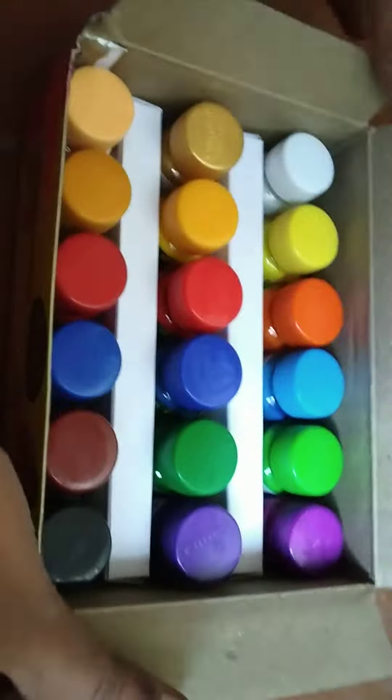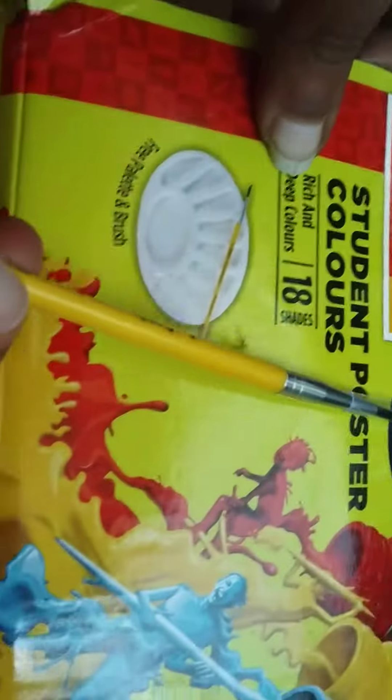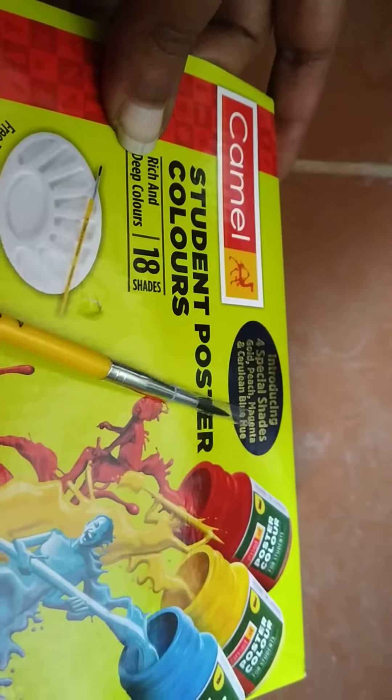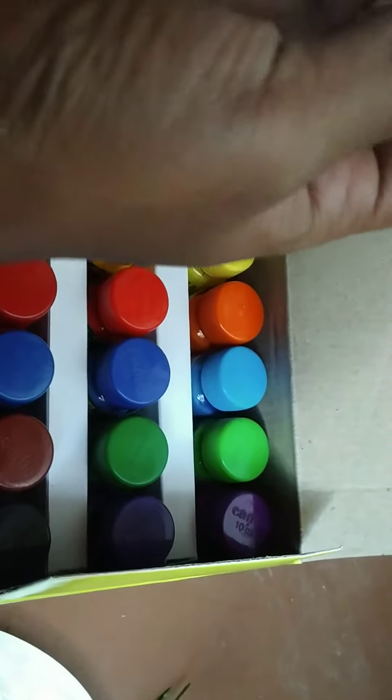So these are the new shades. It says introducing 4 special shades: gold, peach, magenta, circling blue hue. Wow, that's amazing! These are the new shades — yummy!